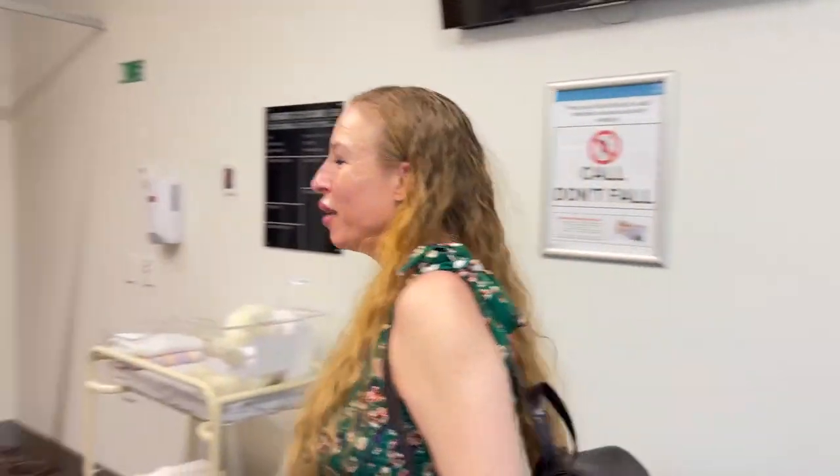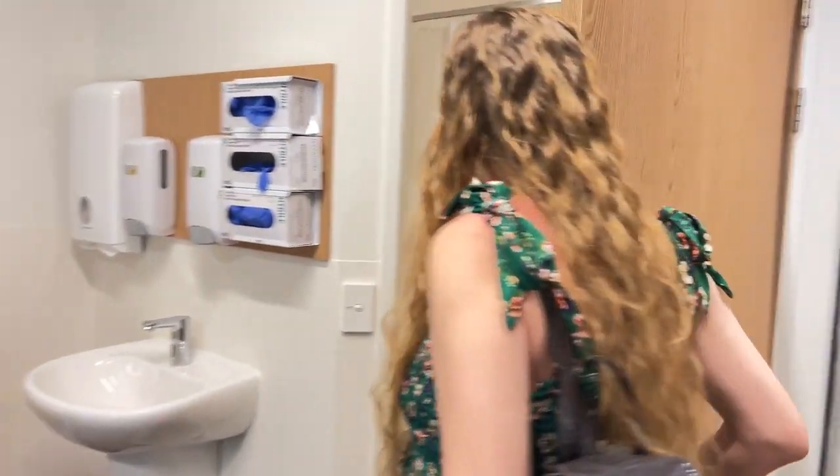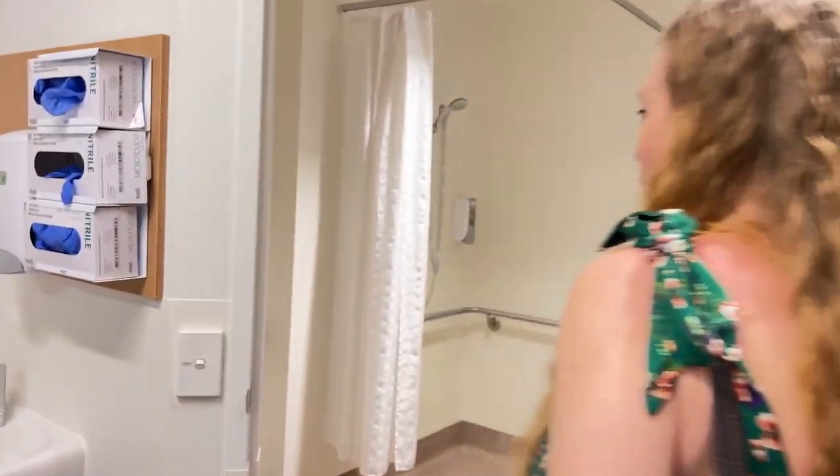The bathroom is nice – it's functional like a hospital bathroom, but it's nice and spacious with a shower and sink in there.